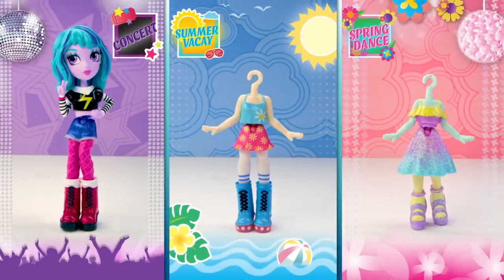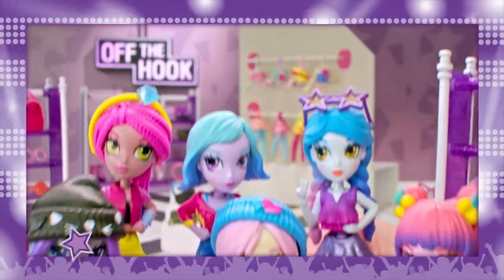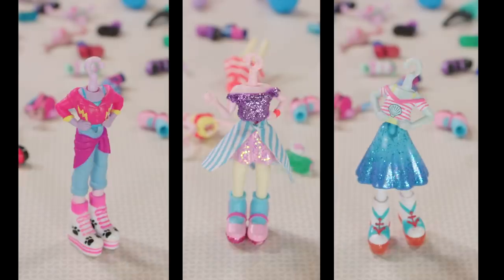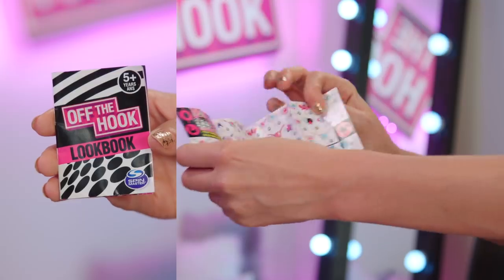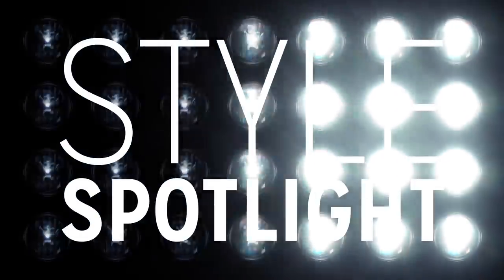Heads up — each doll comes in different fashion themes: summer vacay, spring dance, and concert. Stylin' them is easy-ka-peasy. Switch it up six ways. There's like seriously almost 200 fashions and accessories to mix and match. That's like a bajillion!